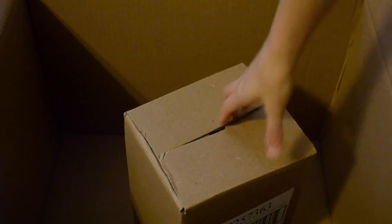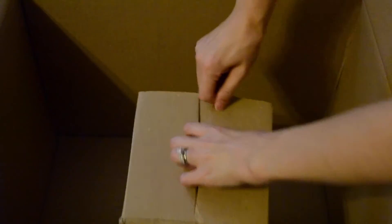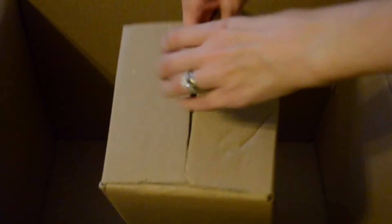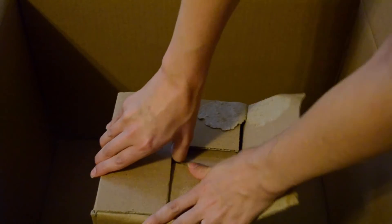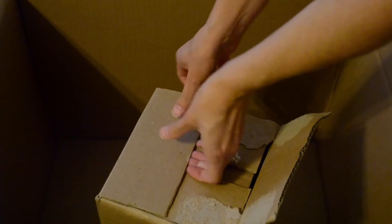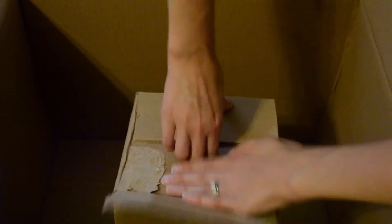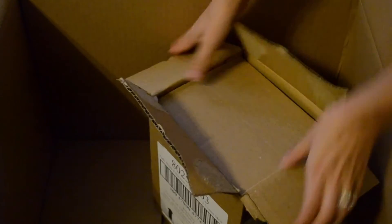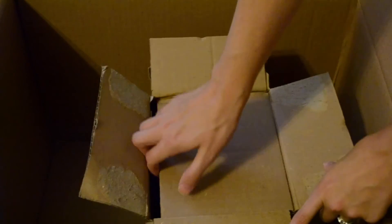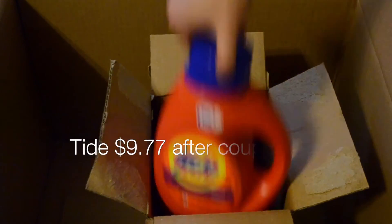The last thing in here is laundry detergent, which is something we have not ordered from Amazon before. I didn't know how it was going to be shipped, but as you can see it's in its own little box, protected well. There we go — it was completely covered in its own box, and here are the bottles.